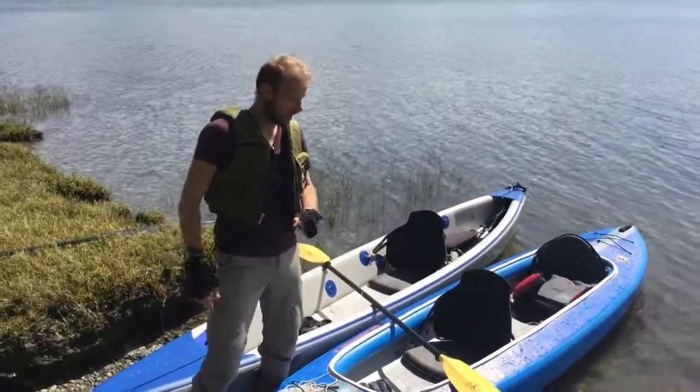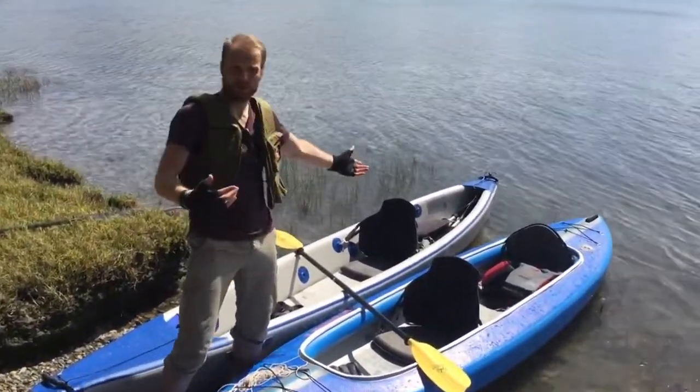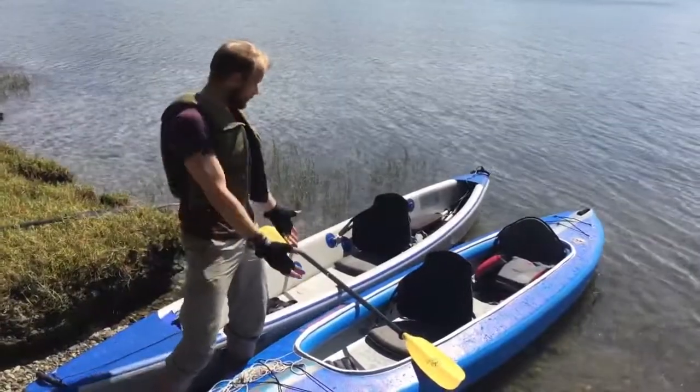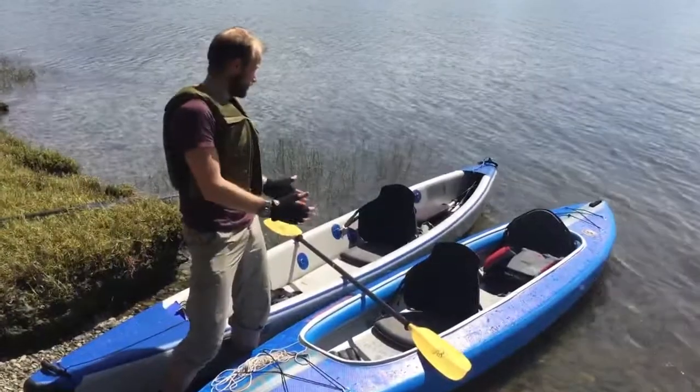I know that's a question so many people have had. These kayaks just came out, while these ones have been on the market for a while. Today is the first day I got a chance to actually paddle this one, and I'm excited to compare the two.